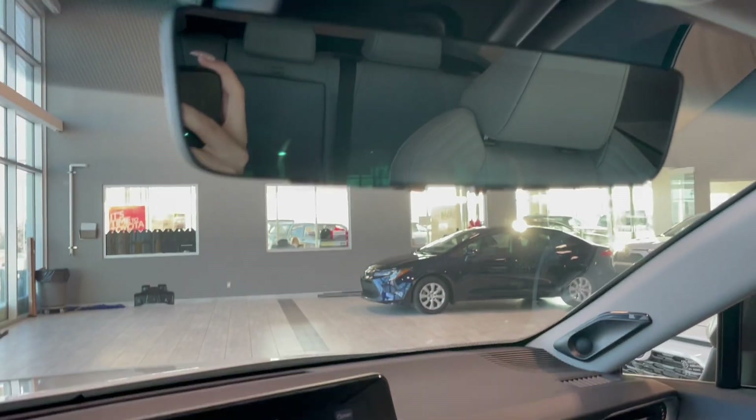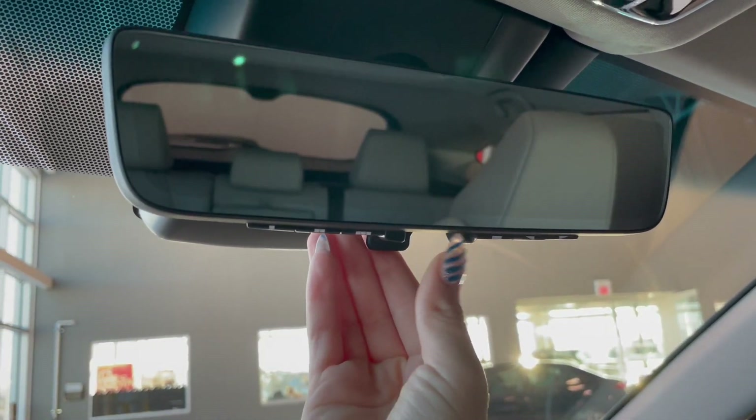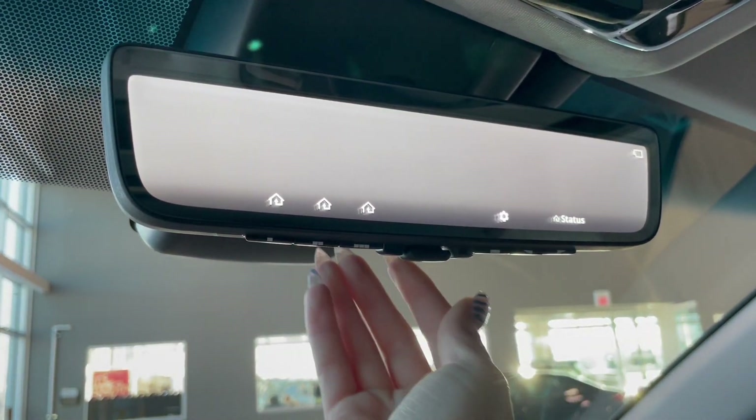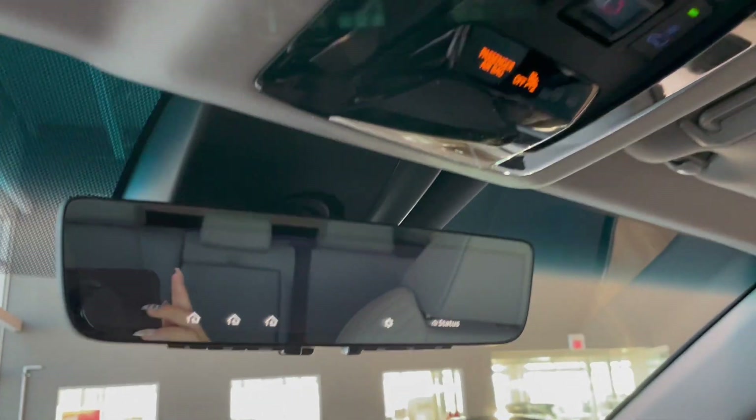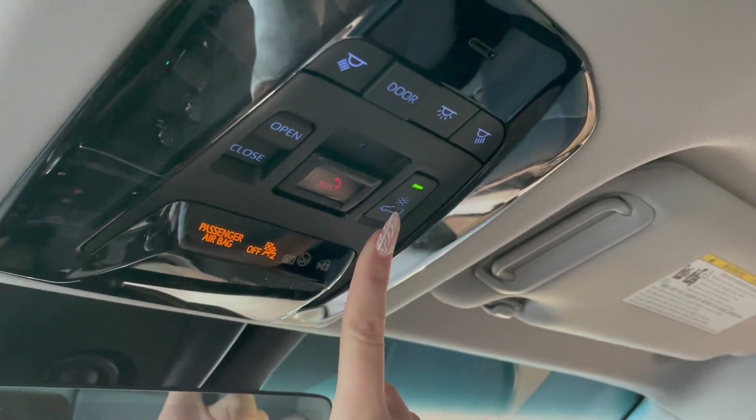Up by your rear view mirror here, this Venza comes with a digital rear view option as well. And if we go up higher, you also have your frosted moonroof option.